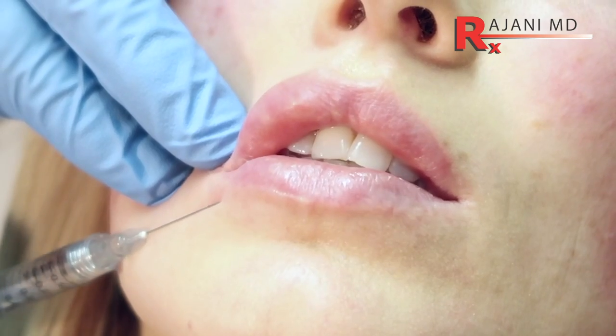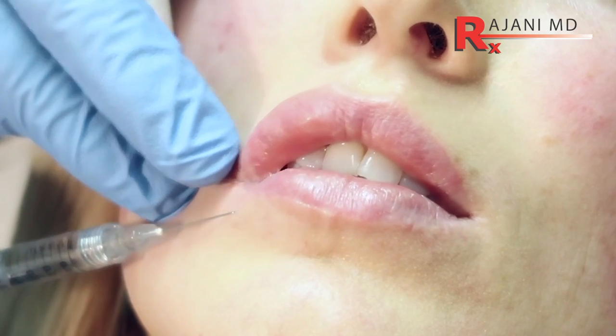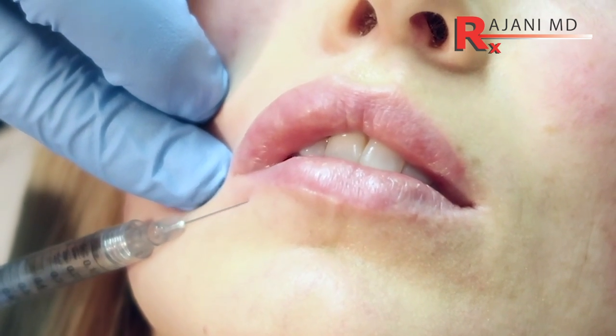Because the needle makes more openings in a mucous membrane and it's sharp, there is more bruising. So if someone has an event coming up, I'll often reach for the cannula, because most times they won't get any bruising at all. I also find less swelling with fewer openings using the cannula.